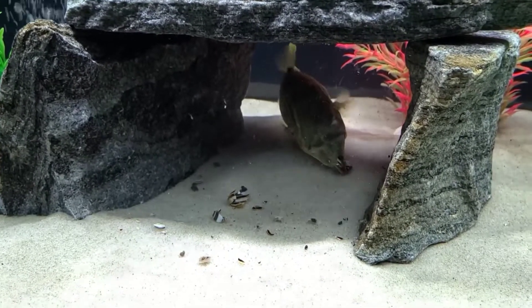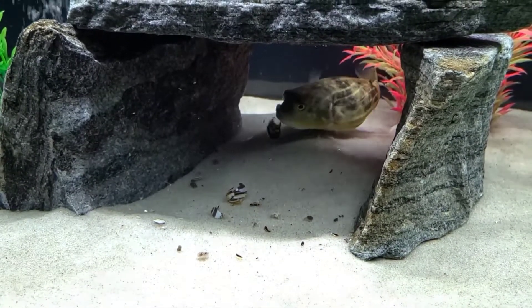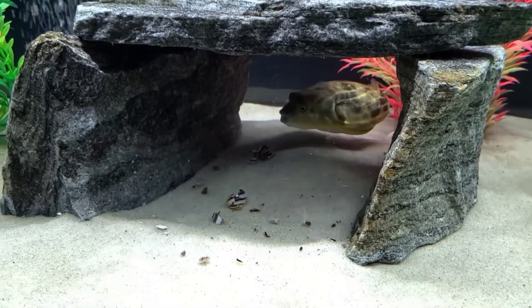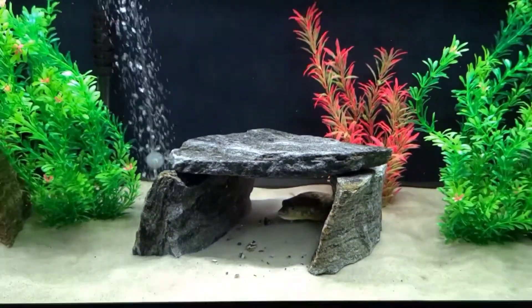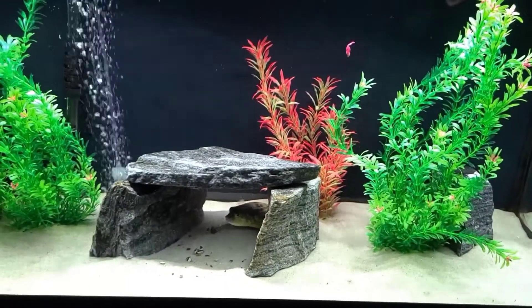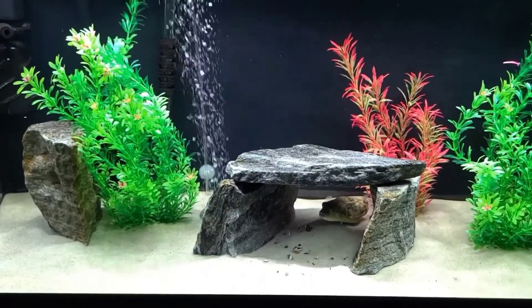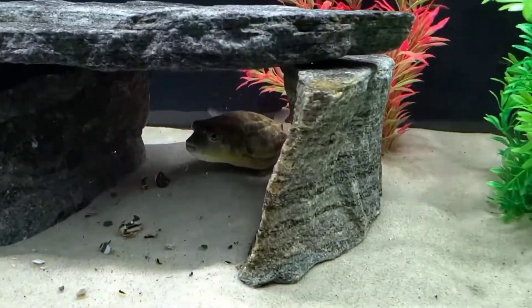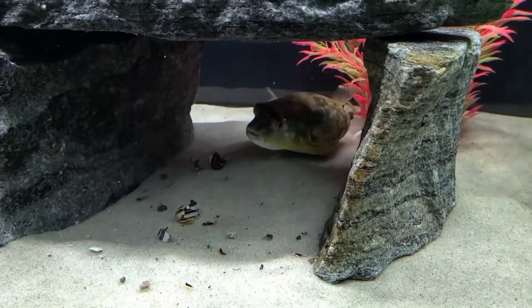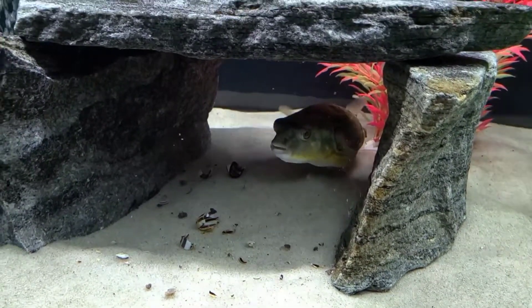These guys grow big and grow fast. But how fast? In the first 10 months of their life they do the most growing, at about an inch every four weeks. After that, their growth rate significantly slows down, and it will be 18 months to two years before your Fahaka Pufferfish reaches his full adult size.